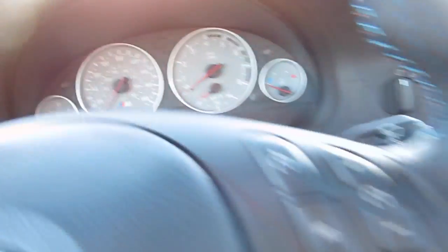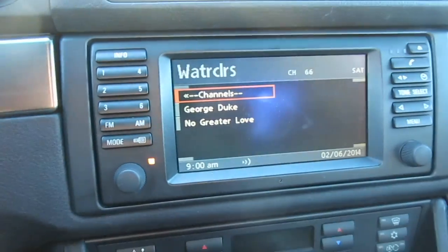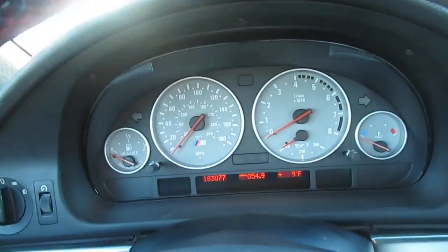It's just 9 o'clock now, so I'm right on time for what I wanted to do. It's warmed up to 9 degrees, and the only good thing about today so far is the sun is out.